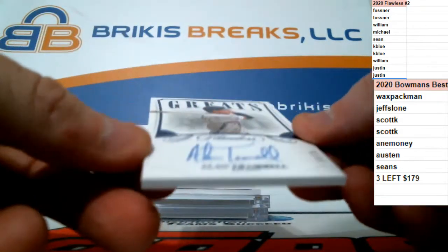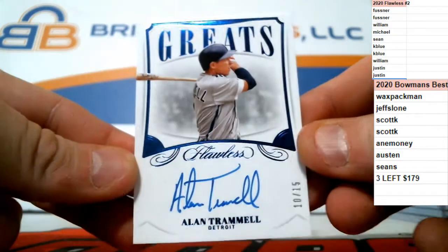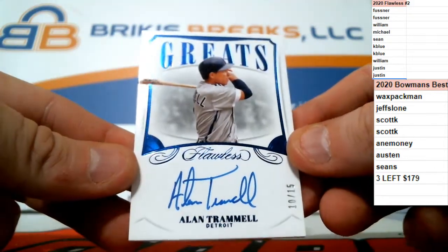Another on-card auto, old school, numbered to 15 for the Tigers. Tigers greats — on-card auto of Alan Trammell. 10 of 15 for the Tigers.